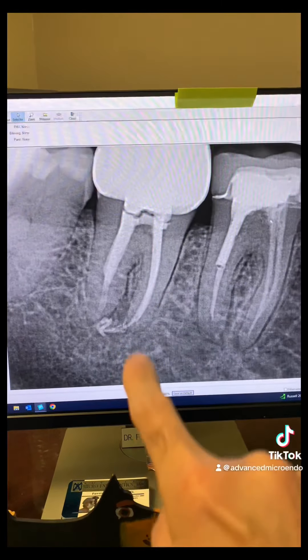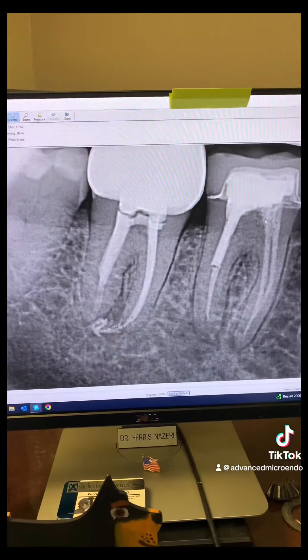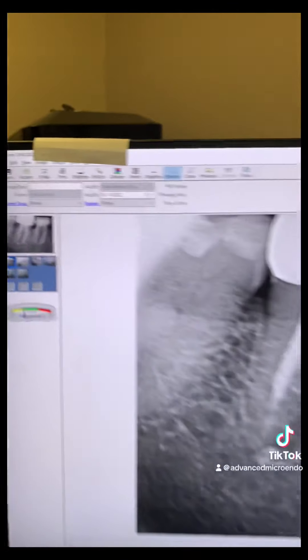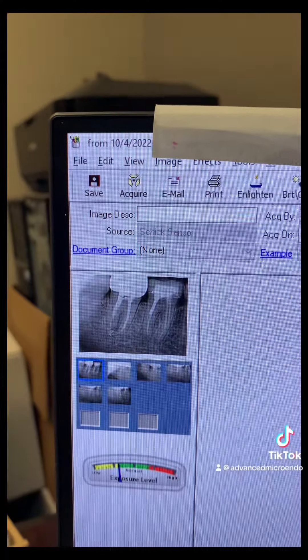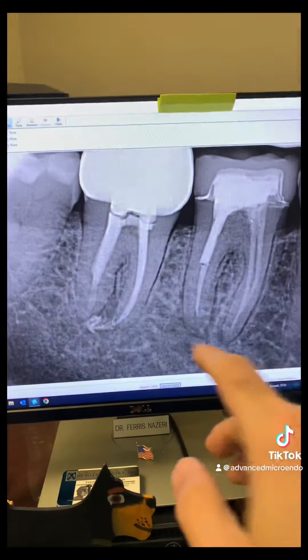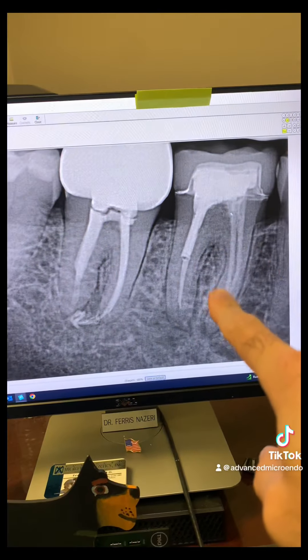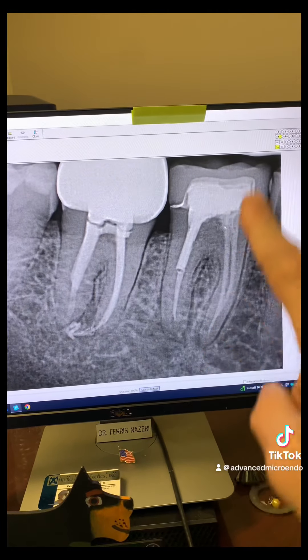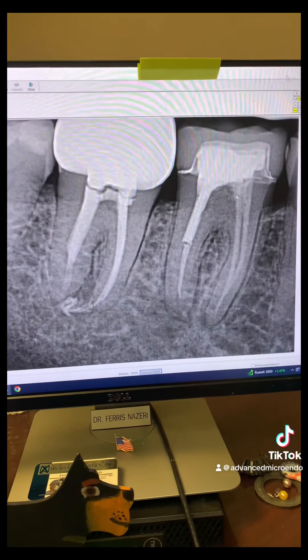This is all gutta-percha, and there is some sealer extrusion here as well. We redid this root canal in one appointment. Here's the date — this was immediately after we had redone the root canal on tooth number 31. The patient came back to see me a few days later for endodontic retreatment of tooth number 30.